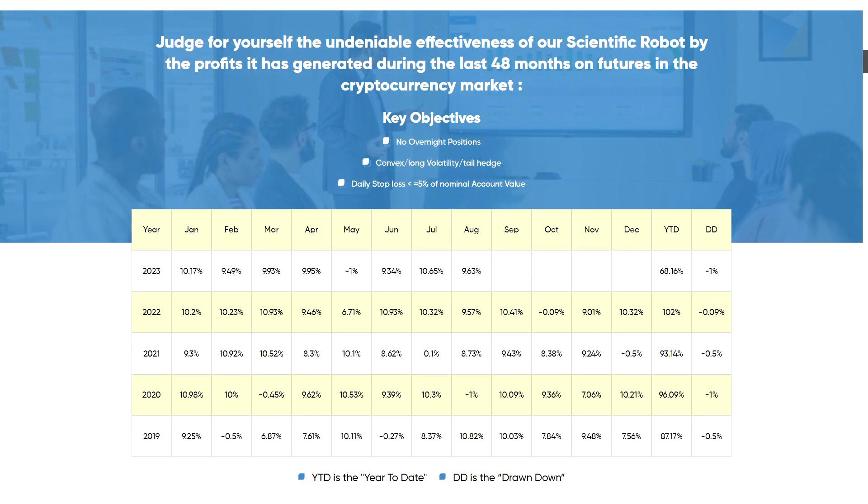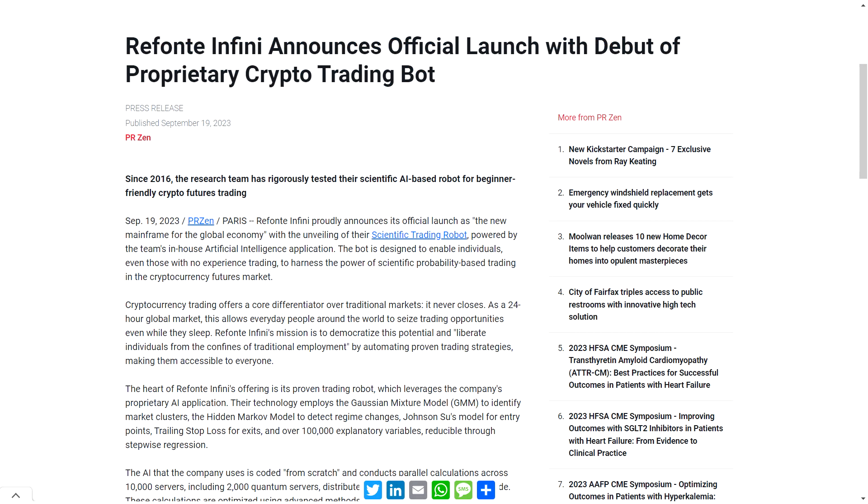Since 2016, the Refonte Infinity team has tirelessly worked on crafting a scientific trading robot based on AI. The secret sauce is the usage of GMM to spot clusters in the crypto market, the Hidden Markov Model to identify market regime changes, Johnson Su's model for entry points, and a trailing stop loss for exit strategies.